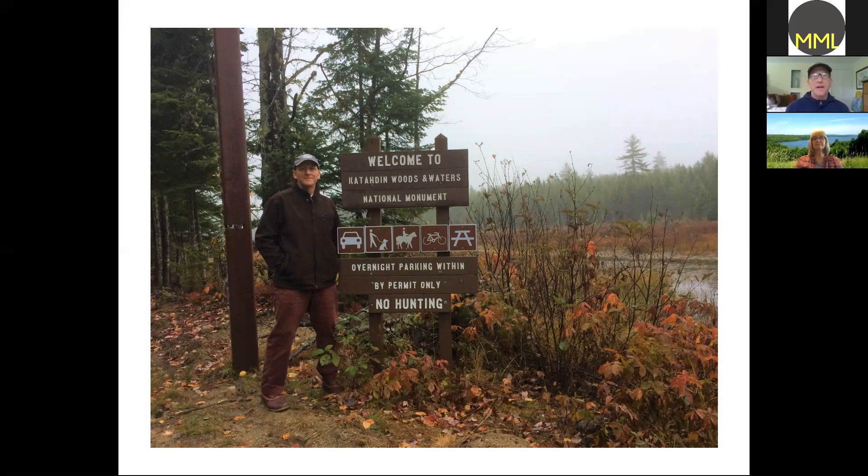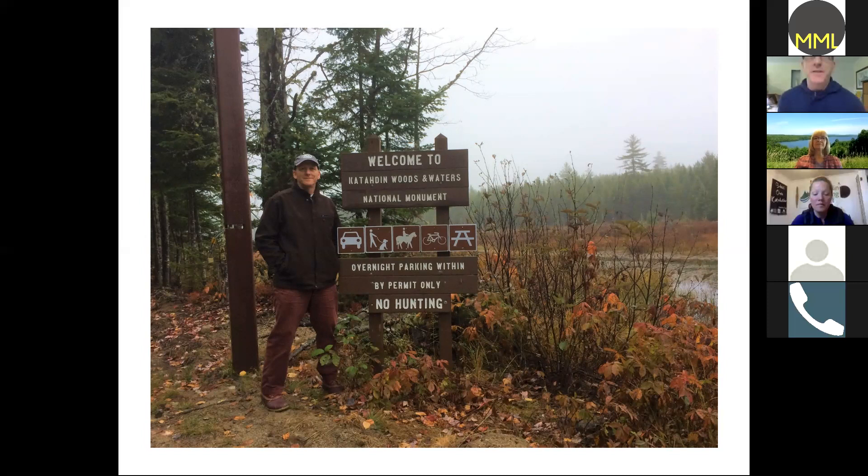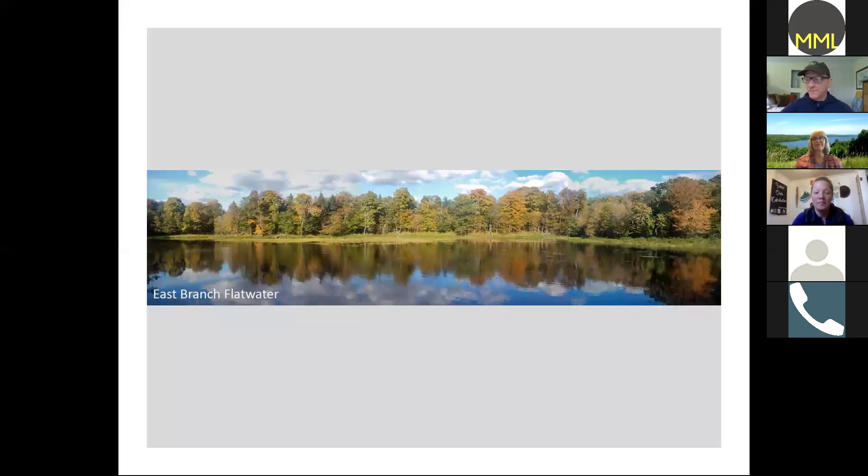The next stop as you head north you can access the national monument from Stacyville. Right as it became a national monument I stopped in and took a photo — a nice historic moment for myself. That place is amazing with all the different things you can do in there. Down in the monument along the East Branch I came to this beautiful flat water area — there was a family of geese, so peaceful and quiet, with nobody around. The East Branch offers some white water and some beautiful flat water areas.